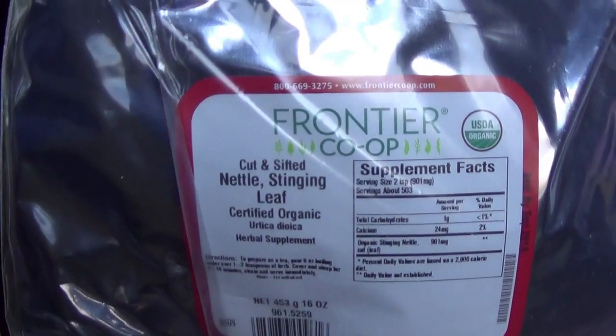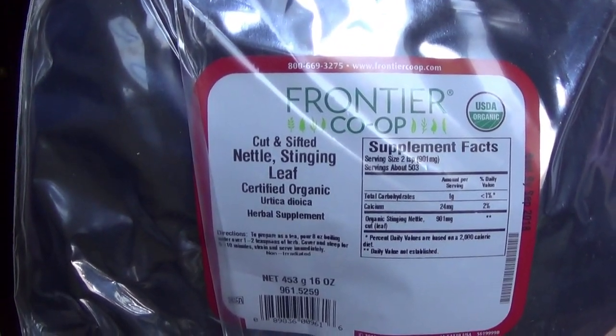Next I have here cut and sifted stinging nettle leaf. I plan on using nettle in hair care rinses because nettle is supposed to be great for shine, and it helps with keeping your hair very healthy. I've heard so many amazing things about nettle leaf online in hair care.